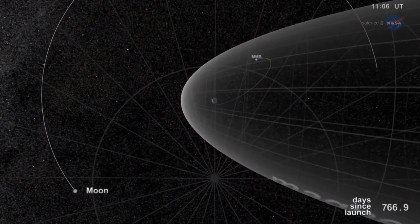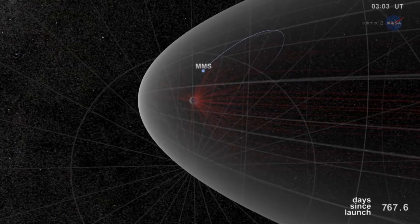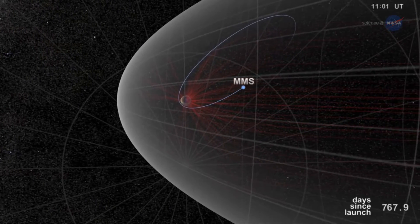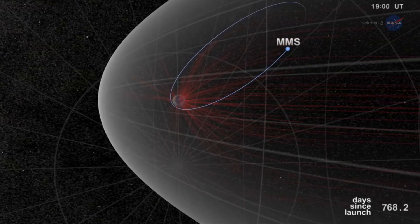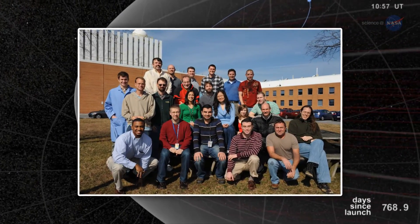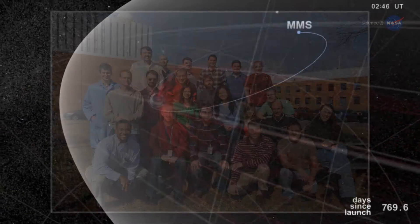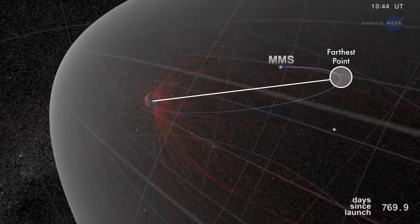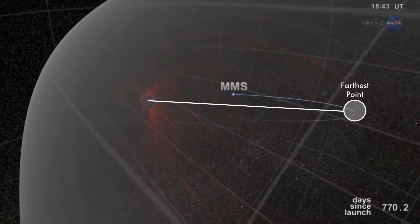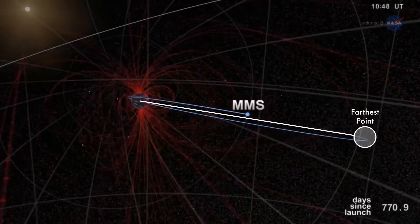At the farthest point in its orbit, some 43,500 miles away from Earth, Navigator can determine the position of each spacecraft with an uncertainty of better than 50 feet. The MMS Navigator system exceeded all of the team's expectations. At the farthest point of the MMS orbit of 43,500 miles, Navigator was able to receive signals from the GPS satellites and perform onboard navigation solutions.